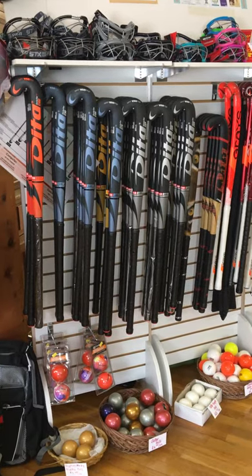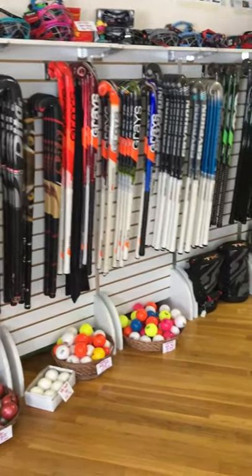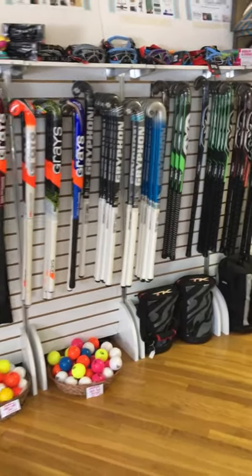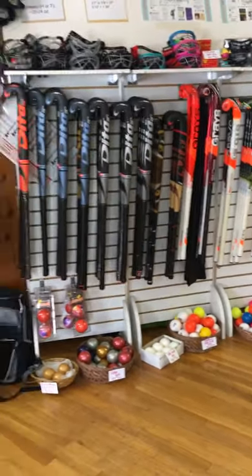Hey guys, we're back with another IGTV, but this time it's field hockey, and it comes just in time because we're about a week away now from the official start of preseason for the 2019 field hockey season.